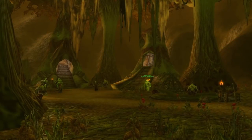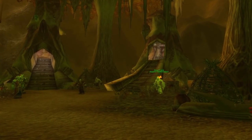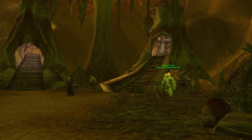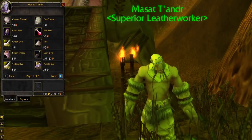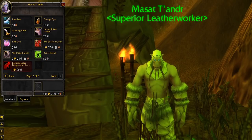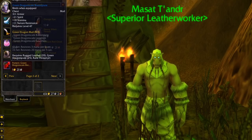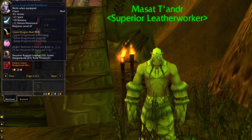The next vendor we have is found in a really out-of-the-way place in a zone that is not visited much by players. Massa Thunder is found in the Swamp of Sorrows in a small outpost near the Misty Valley. He is a vendor that only a few people know about, but he is really useful because he sells the leatherworking recipe for the Green Dragonscale Breastplate and two decent green gloves with stamina buffs.